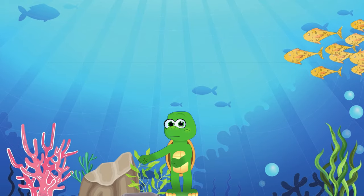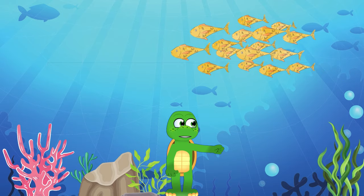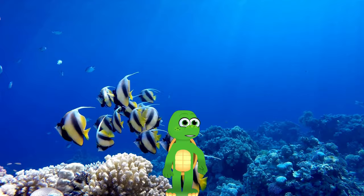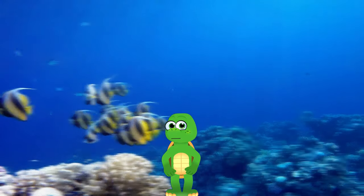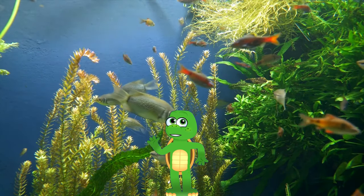Look at this. This is the ocean. It's a huge big blue place where many fish and creatures live. It's like their big home. See this? These are fish, corals and plants. They all live in the ocean and they're all different and special.